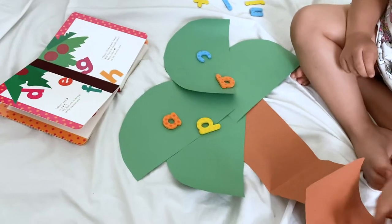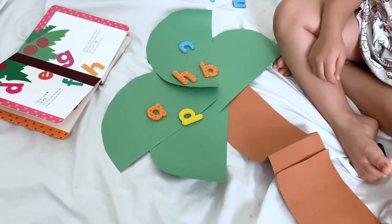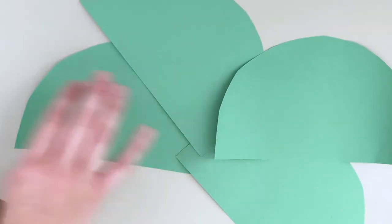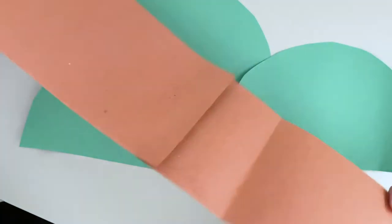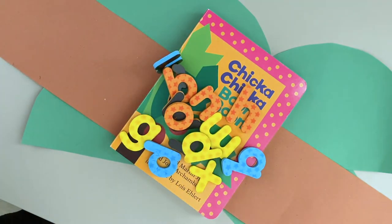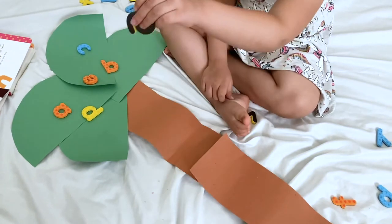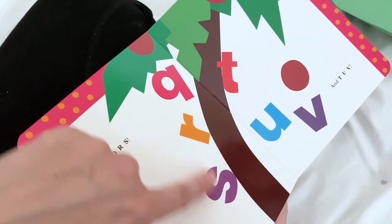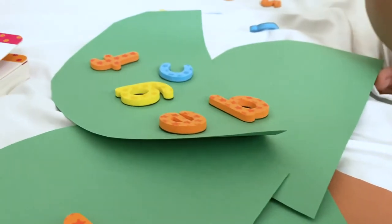Since we had a Chicka Chicka Boom Boom themed week, I thought it would be fun to make a quick coconut tree and have my preschooler reenact the book with our fridge magnets. She actually loved this activity more than I thought she would. To make the tree, just cut out four large half circles for the leaves and one or two brown rectangles for the trunk, and quickly tape them together. You'll also need a Chicka Chicka Boom Boom book and any letters you have on hand — I used our fridge magnets, but you can use puzzle pieces, flashcards, or anything you have. After putting the tree together on the floor, I started reading the story and she would find the letters and reenact what was happening in the book. This was a great way of mixing learning with dramatic play.